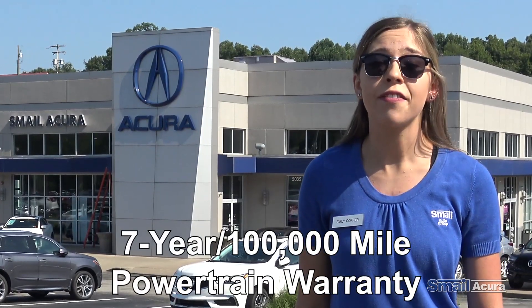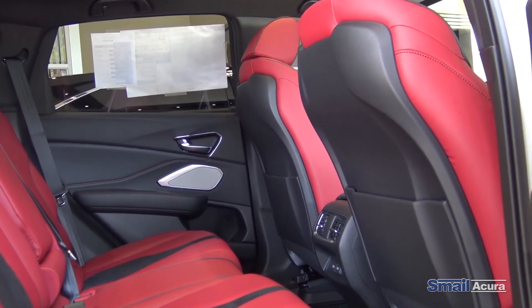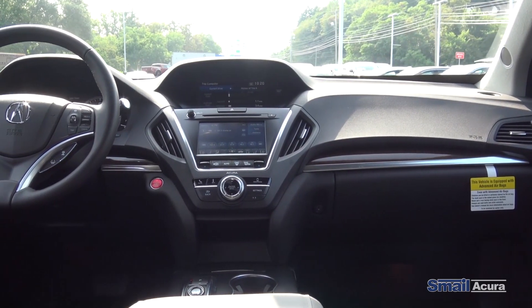You also get a 7-year, 100,000 mile powertrain warranty. Benefits of concierge services include rental vehicle reimbursement, emergency roadside assistance, and trip interruption expense reimbursement.